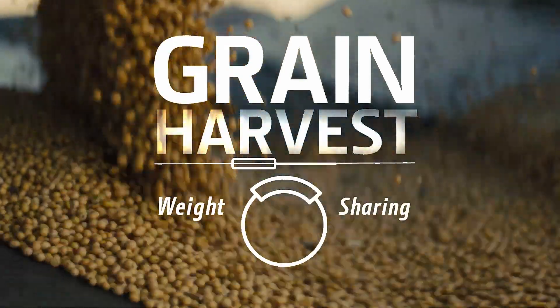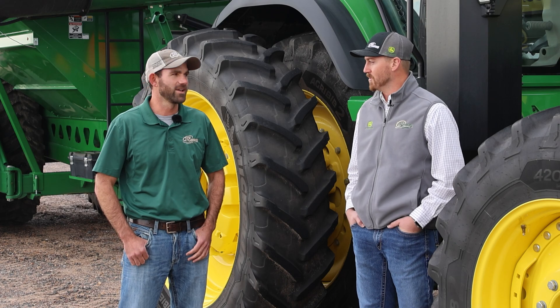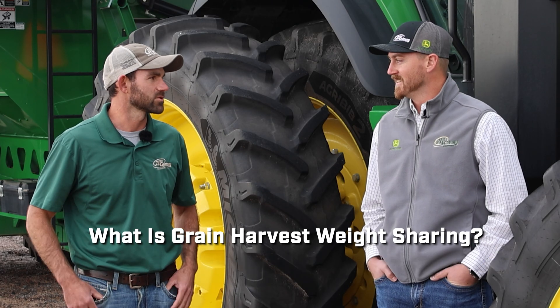Today we're going to hit on Grain Harvest Weight Sharing. We've touched on that a little bit in past episodes, but we've never really built into it and elaborated on it. So that's what we're excited to talk about today. From an essence, what is Grain Harvest Weight Sharing?